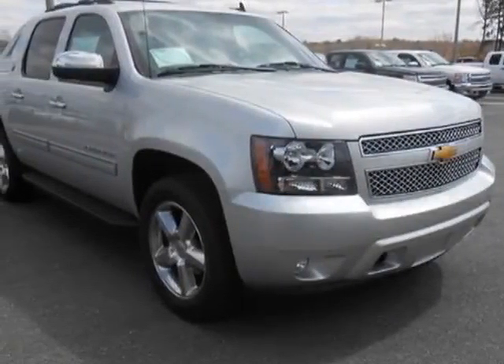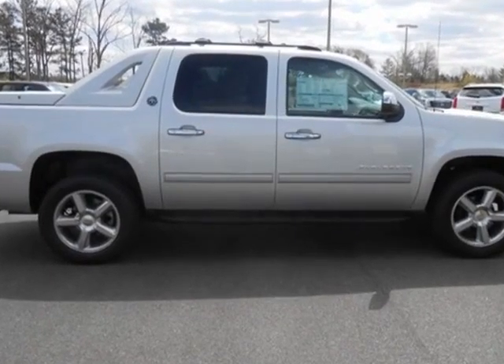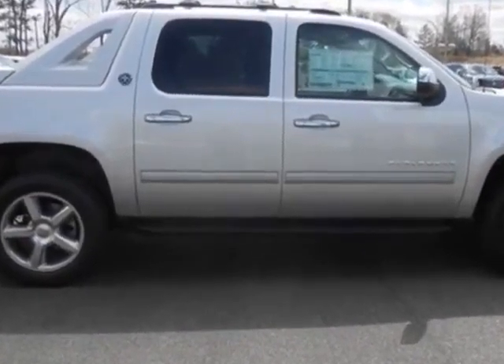Come take a look at this new 2013 Chevrolet Avalanche. For your protection, this vehicle has a full factory warranty.